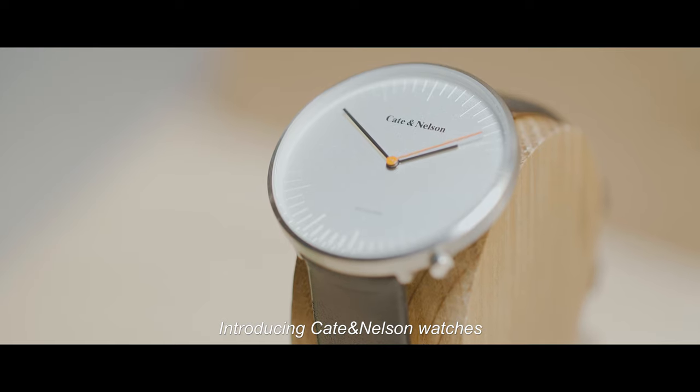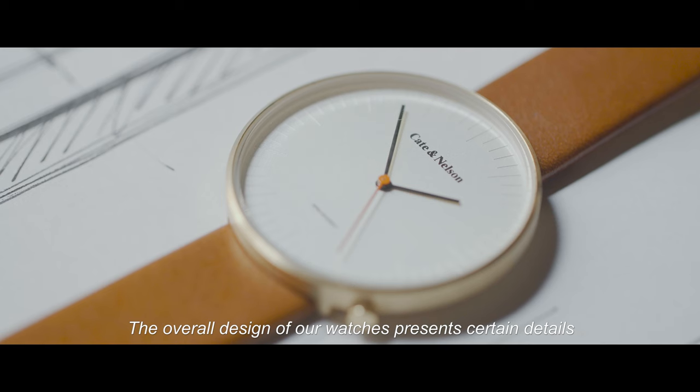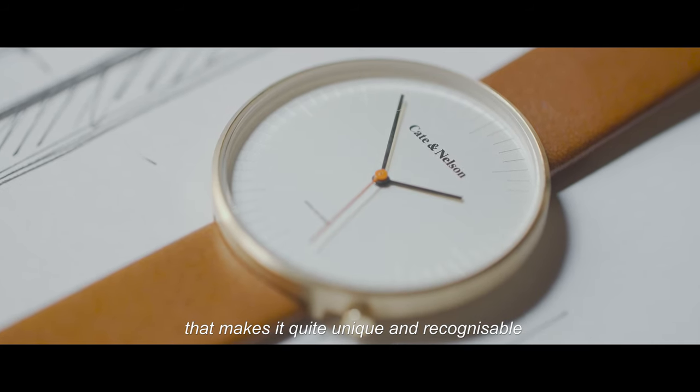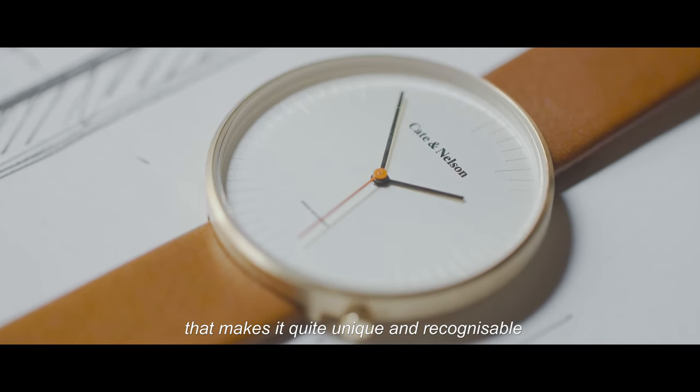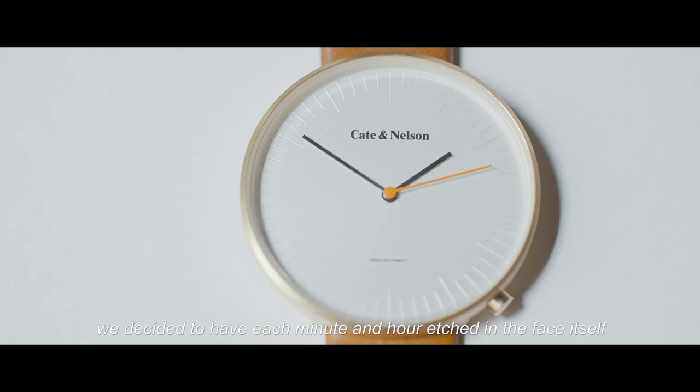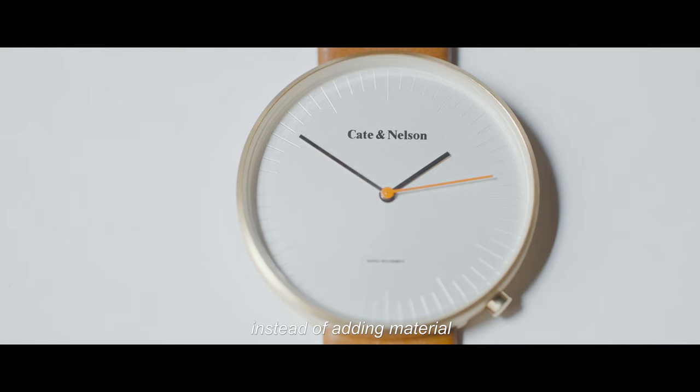Introducing Keita Nelson watches. The overall design of our watches presents certain details that make them unique and recognisable. When making the dial, we decided to have each minute and hour etched in the face itself instead of adding material.